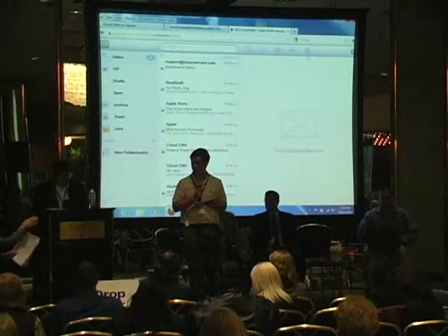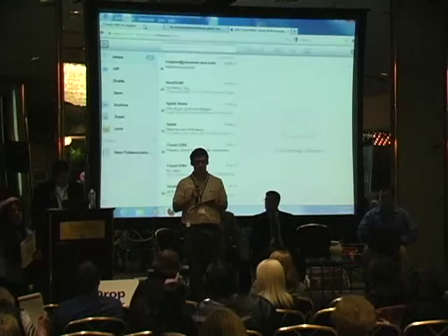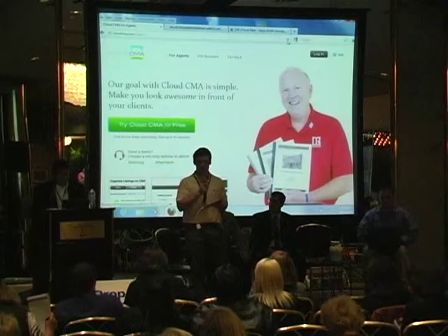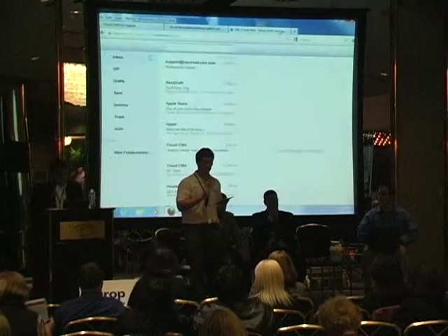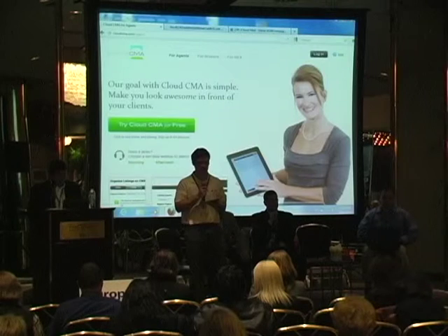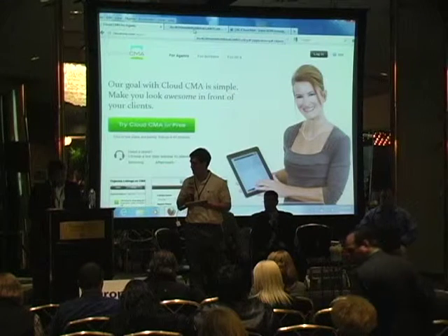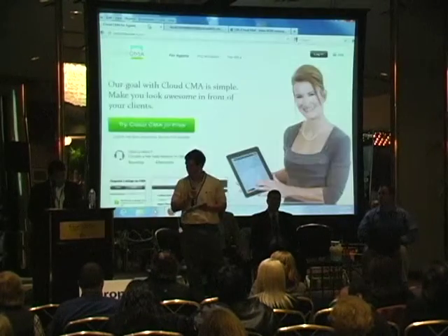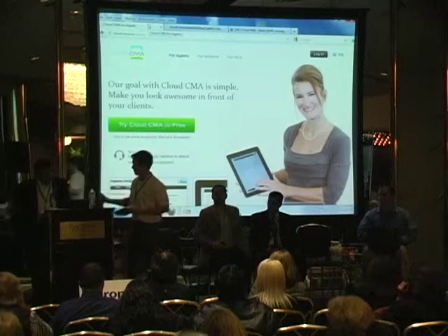Devin will be here after the session for more questions, and he also has a booth in the exhibitor room. One last thing: we are coming out with an agent-branded version of the app — rather than being branded toward the MLS, you can brand it toward yourself, send it to your clients, or use it in advertisements. For more information, contact us through MLS. There's also a happy hour after this to meet with these guys.